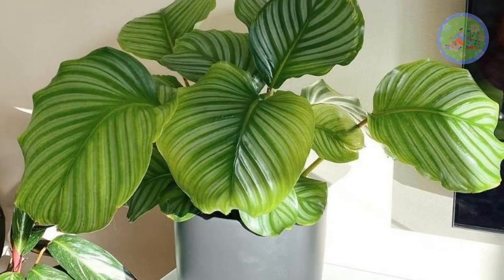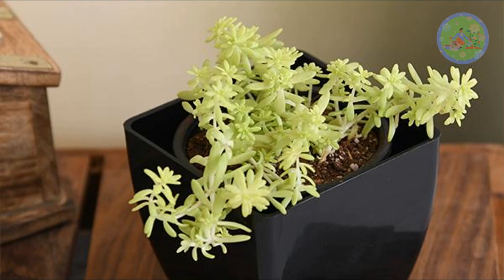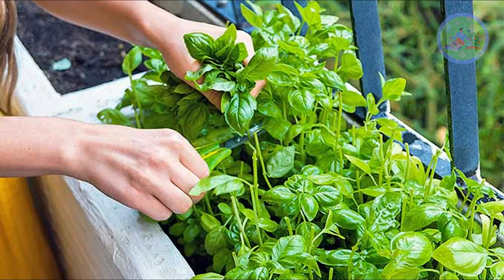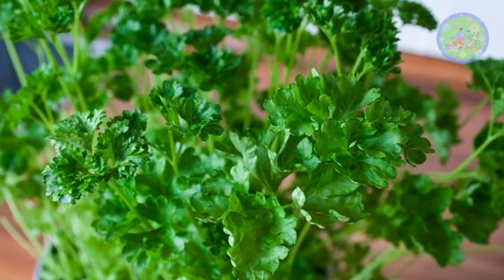Additionally, Bromeliad, Calathea orbifolia, Gloxinia, Venus flytrap, Christmas cactus, Echeveria, Golden sedum, Haworthia, Tillandsia or air plants, orchids, Herbs like Basil, Rosemary, Thyme, Stevia, Pudina or Mint, and Parsley are all totally safe for pets.